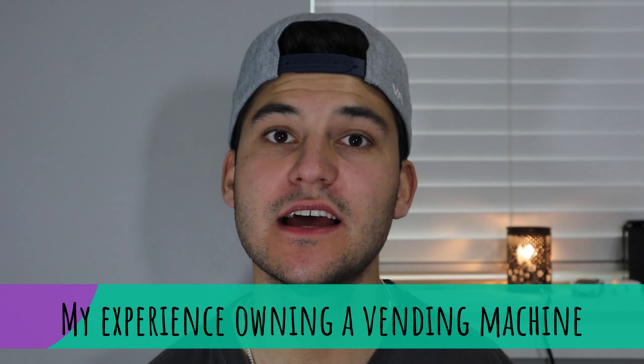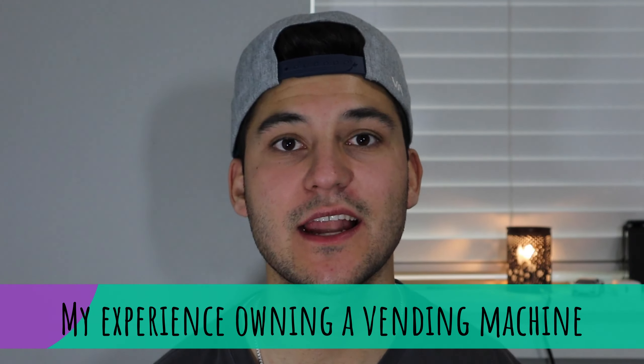Hey guys, what is up? Welcome back to my channel. So today I'm going to talk a little bit about my experience owning a vending machine, buying the vending machine, and things I kind of wish that I had done differently in getting this vending machine. I'm super excited to talk about this. I've been wanting to make a video on this for a while. It has definitely been an interesting experience and something that I'm really glad that I actually ended up doing.